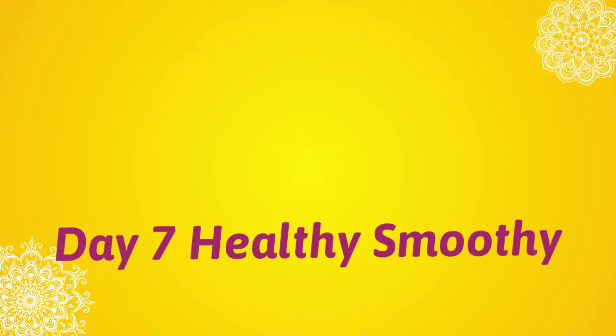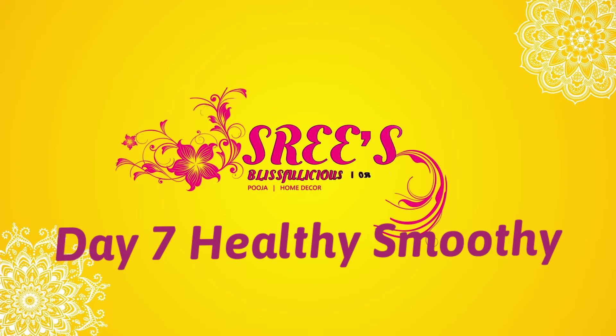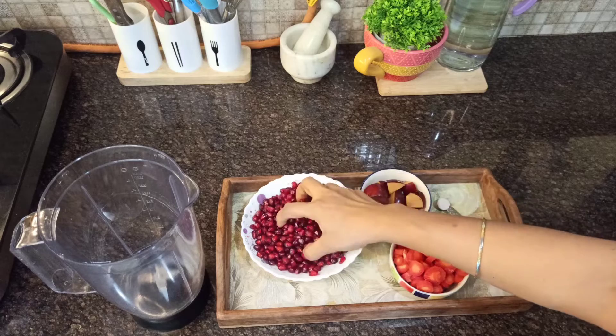Namaskaram, welcome back to my channel. On day 7, the last day of the 7-day smoothie challenge, today I'm going to share a smoothie recipe which is anti-inflammatory and has got various health benefits. I personally feel this smoothie has got numerous health benefits, so without taking much of your time, let's get started.